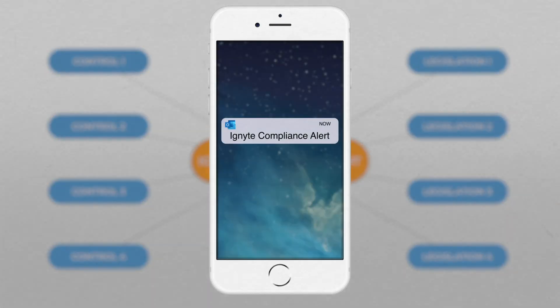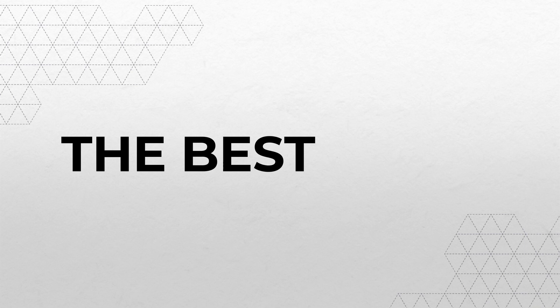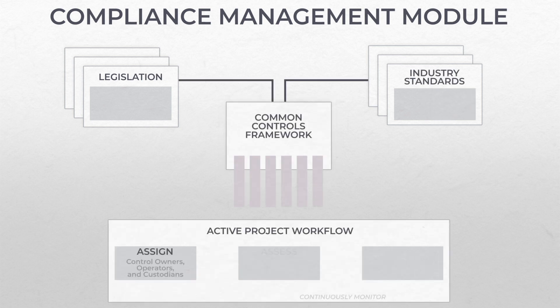Receive email alerts when compliance obligations are at risk and measure organizational compliance with any legal agreement. In addition to automated compliance mapping, the Ignite Compliance Management module also provides a powerful workflow feature that automates all compliance-related processes.